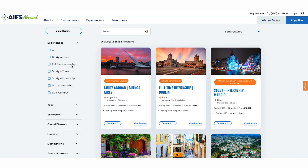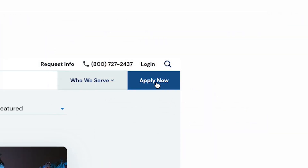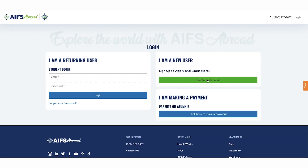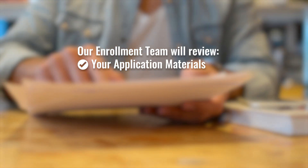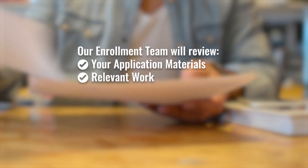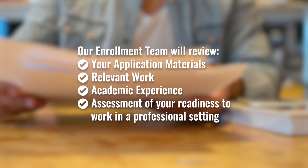You can also choose Experiences from the navigation menu and select Internships. After you have an idea of where and when you want to go, click Apply Now on our site to create your AIFS Abroad account. This is where you can submit your application and schedule an appointment with your enrollment team after you apply. Your enrollment team will discuss program details and your goals for the internship. Our enrollment team will review your application materials, including a combination of relevant work and academic experience and an assessment of your readiness to work in a professional setting.